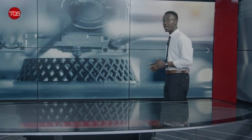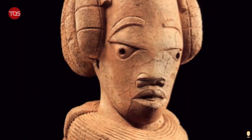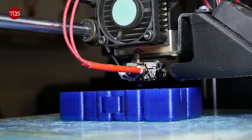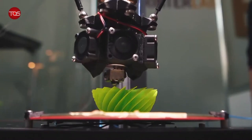Thousands of years ago, the blacksmith led a technological leap in sub-Saharan Africa. For example, West Africa's Nok culture switched from using stone tools to iron around 1500 BC. Now the 21st century offers the African continent another opportunity to bypass industrialization and leapfrog further into the future using cutting-edge technologies like 3D printing.